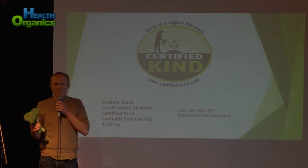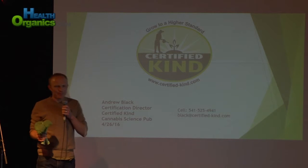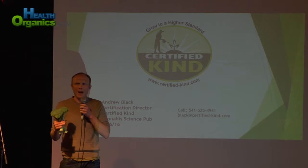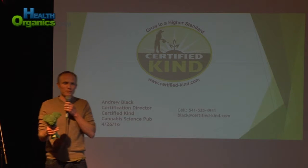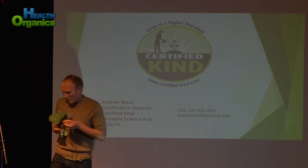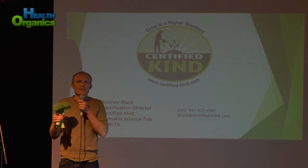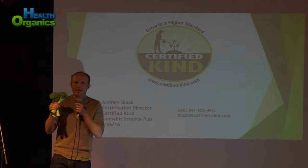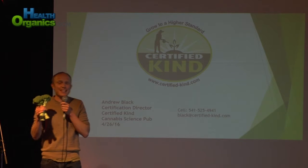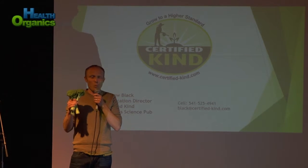Why am I up on stage at the Eugene Cannabis Science Pub holding a head of broccoli? Today in my talk, I want to explain a little bit about CertifiedKind and our certification process, and also explain why certification is relevant and meaningful for cannabis. What if I were to tell you that 29% of broccoli out there is contaminated with pesticides? What if I were to tell you that 73% of all fruits and vegetables tested by the USDA in 2014 were contaminated with one or more pesticides?